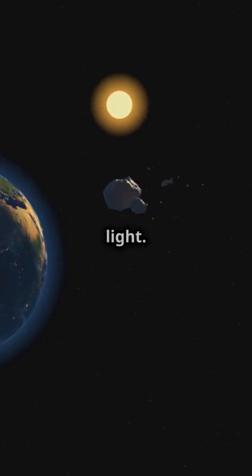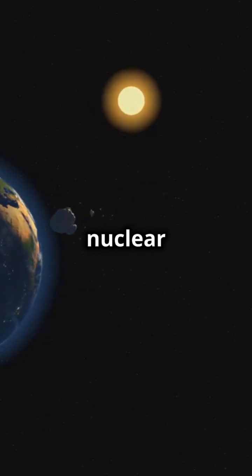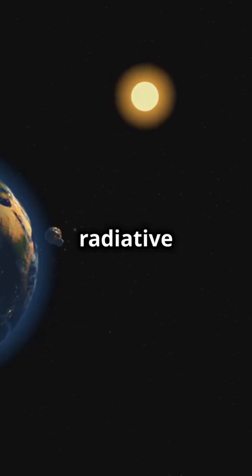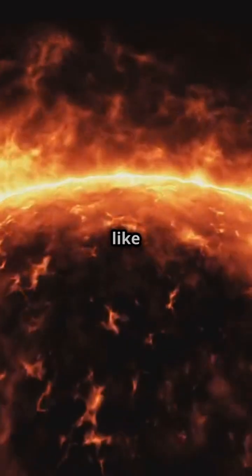But it's not just a big ball of light — it has layers. In the core, nuclear fusion happens. Then energy moves through the radiative zone before hitting the convective zone, where hot plasma bubbles like soup.